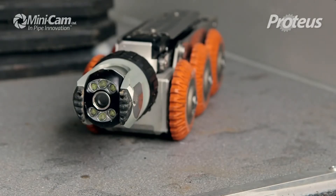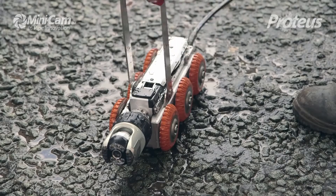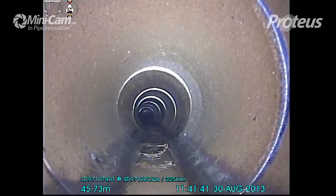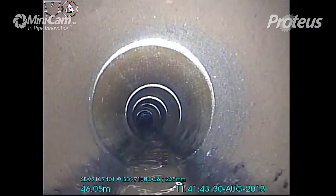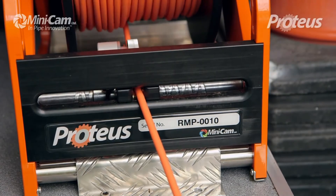The Proteus system is so compact it can be easily integrated into a range of vehicles, such as cleaning trucks. The crawler is low weight, has an outstanding responsive six-wheel drive, with such a high torque that it is powerful enough to pull its cable over hundreds of metres.